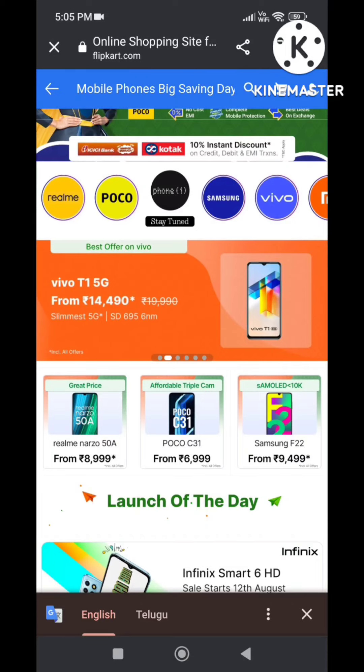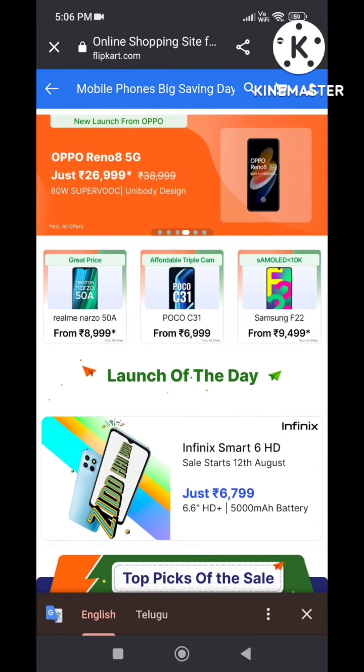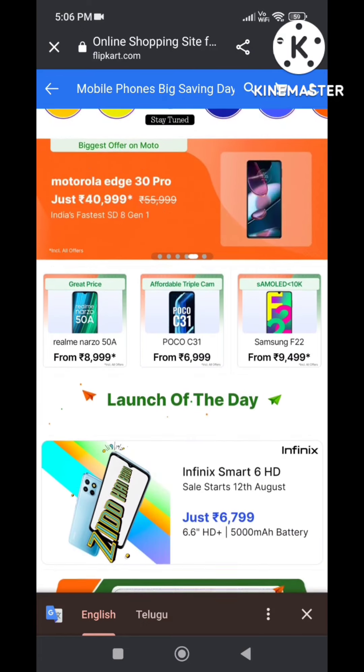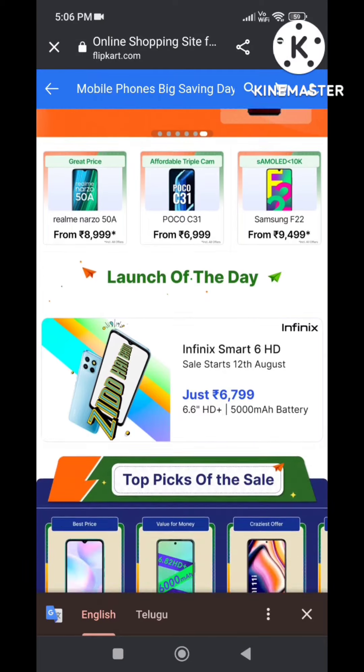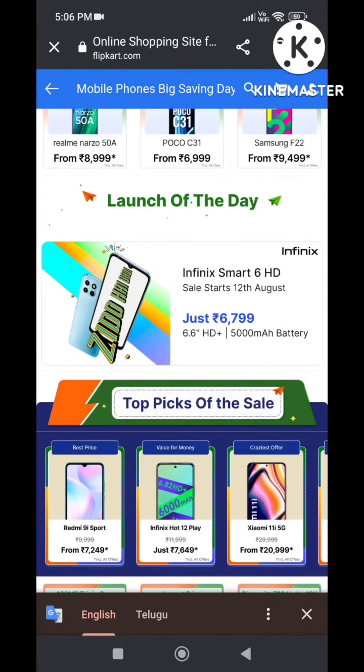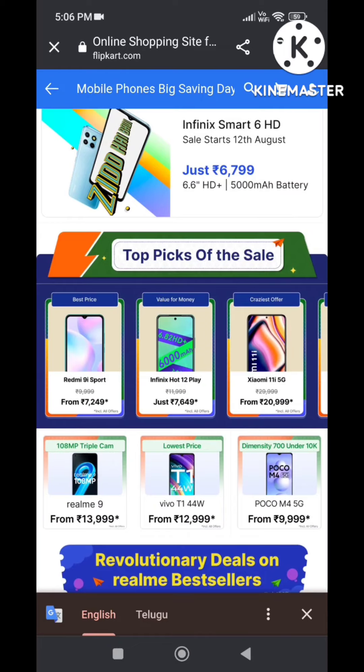Next, Vivo T1 5G is available for around 14,000. You can also buy the Realme in other colours. You can also buy the Realme Day edition and simply choose the model that suits you.